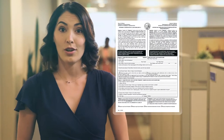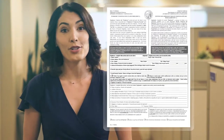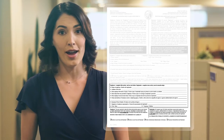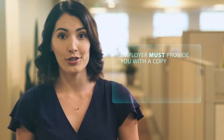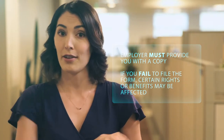In the coming days you'll receive multiple letters from State Fund. The first includes several forms to fill out. The first form, DWC-1, is a team effort of sorts between you and your employer. Simply fill out the top half of the form and give it back to your employer. They're responsible for the bottom half, as well as sending it back to State Fund. If you're unable to get your employer to fill out the bottom half of the form, you can return your portion alone to State Fund. If you fail to file the form, certain rights or benefits may be affected.